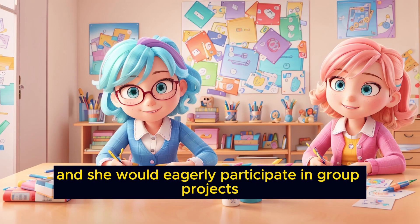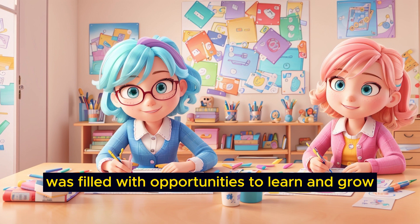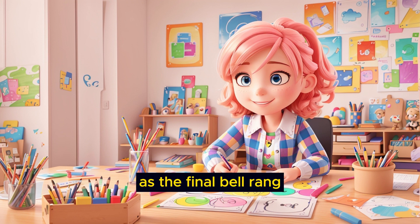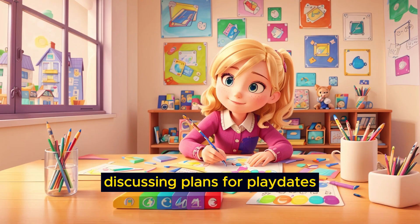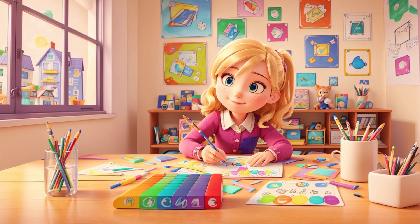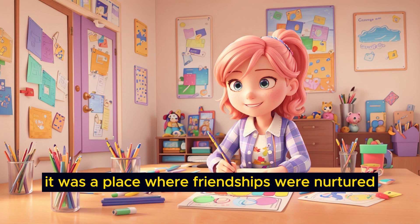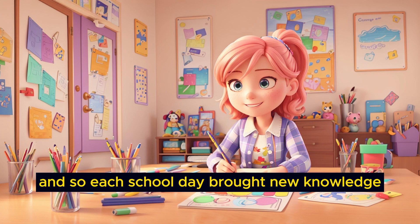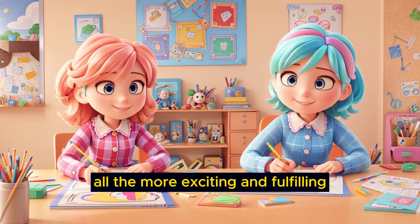In the afternoon, Emily's classes continued, and she would eagerly participate in group projects and creative assignments. Her school day was filled with opportunities to learn and grow, and she enjoyed every moment of it. As the final bell rang, Emily and her friends would gather their belongings and head home, discussing plans for playdates and adventures in the neighborhood. School was not just a place of learning — it was a place where friendships were nurtured and memories were made. Each school day brought new knowledge, new experiences, and new friendships, making Emily's life all the more exciting and fulfilling.